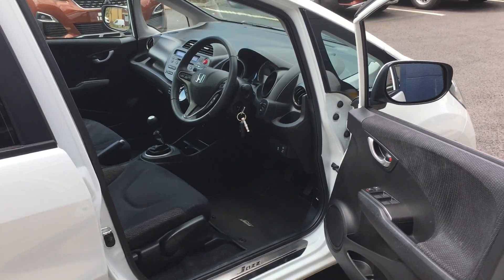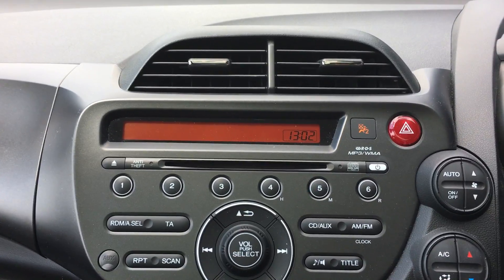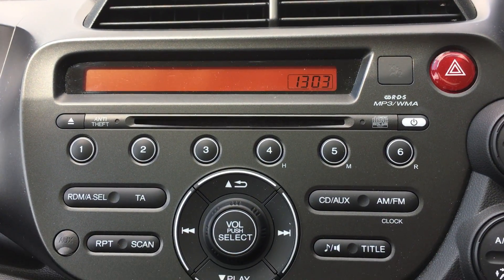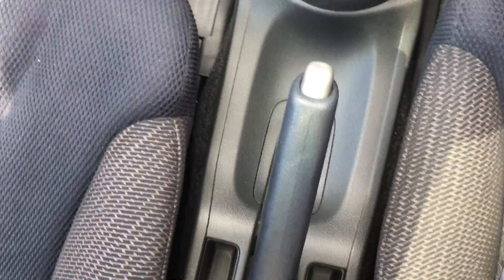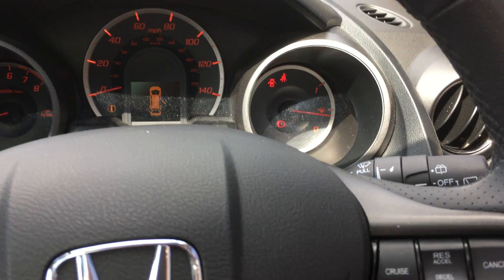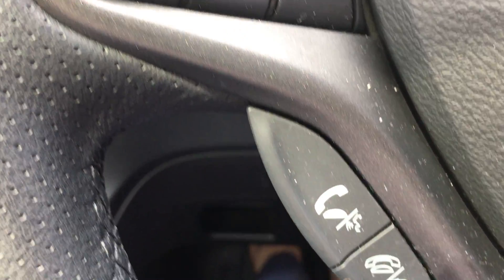Coming in to the driver's side. That beep is just to say that the keys are in the engine and the doors are open. I've just switched on the engine. Here you have got your CD player. You've got aircon. The vehicle comes with Bluetooth, and you've got your USB and your power outlet. It has a 5-speed gearbox and a standard handbrake.